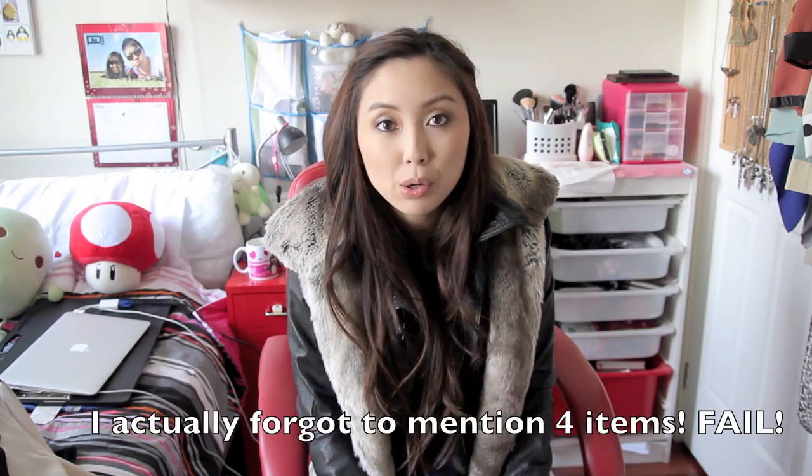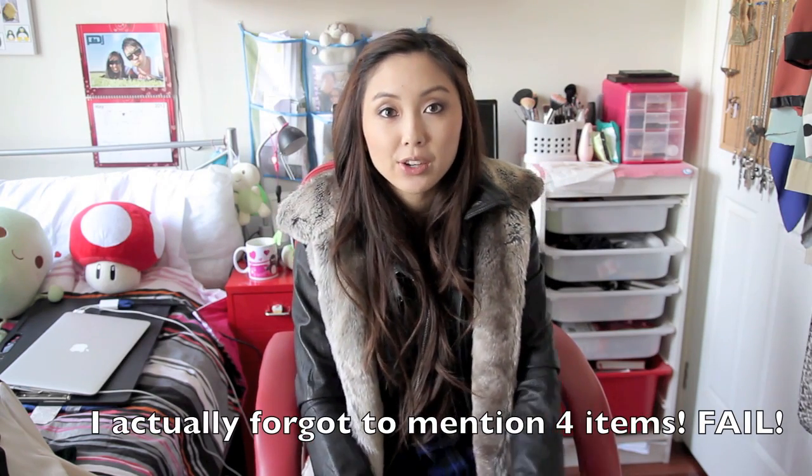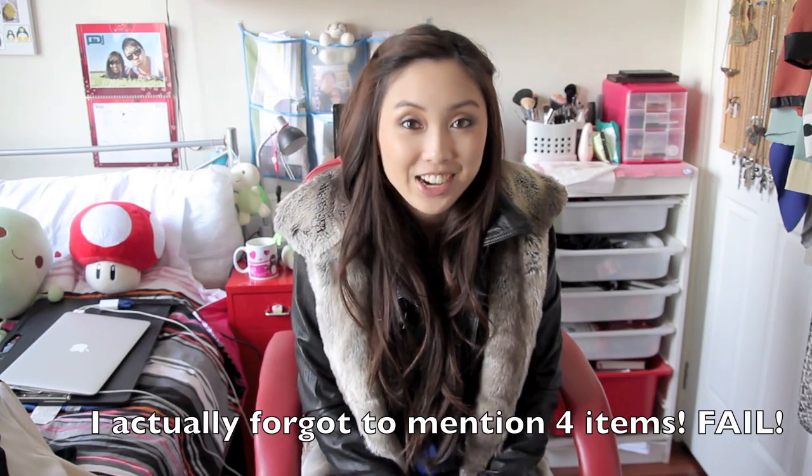Hi everyone, I'm back with another fashion haul and this is going to be a pretty big haul, so I'm going to try and get through it really quickly. Let's just get straight into it.